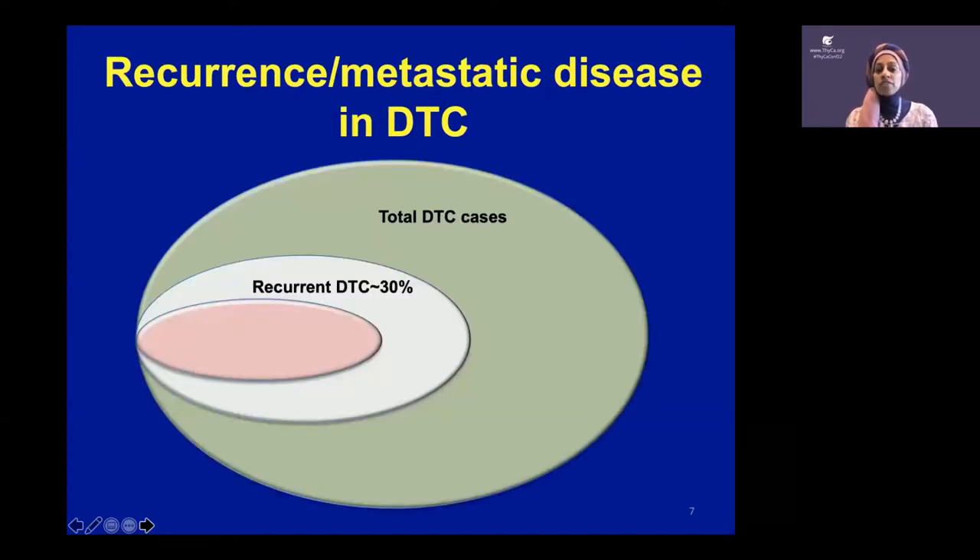The most common type is DTC. If you took all comers, about a third of the time differentiated thyroid cancer will recur; about 10% of the time it will be metastatic; and about 5% of the time it will be refractory to radioactive iodine. That's a very rare disease — a small segment of these cancers. So you can't blame a doctor if they've never seen a patient with radioactive iodine refractory disease, because most thyroid cancer is handled with surgery with or without iodine.